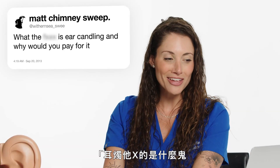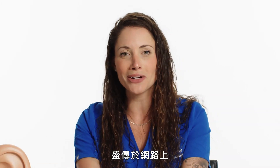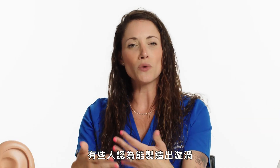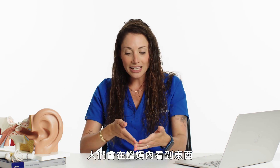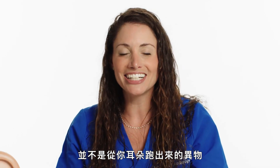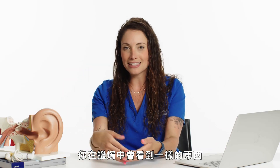What the heck is ear candling, and why would you pay for it? Don't pay for it — it's a hoax. This is a really dangerous thing going around on the internet. What it is: you're lighting a candle coming out of your ear, which some people believe creates a vortex that can suction out your ear wax. At the end of that procedure, you look in the candle and people see stuff — but that's actually just parts of the candle that you're seeing, not actual debris coming out of your ear. If you put one in the ear and right next to it put one in a cup, you see the same things inside the candle.